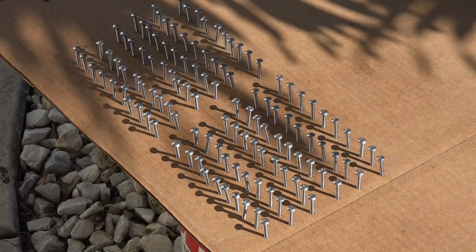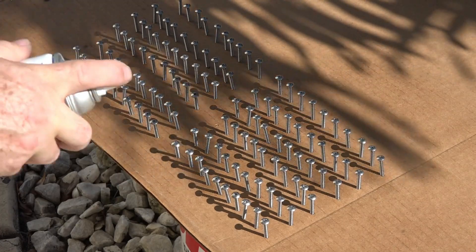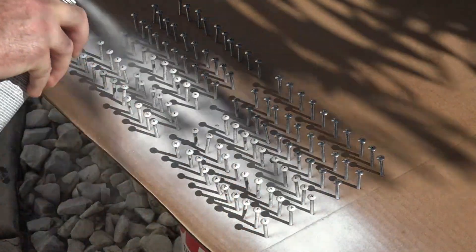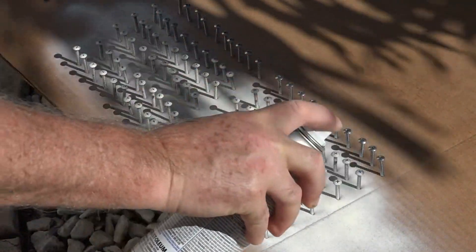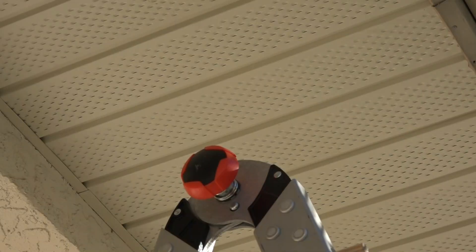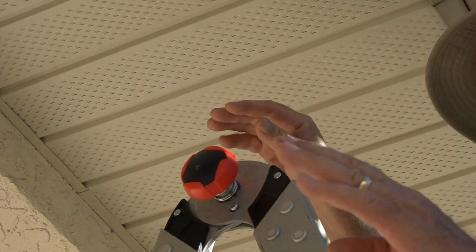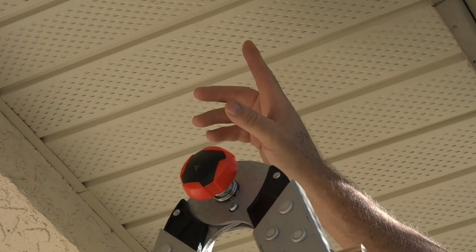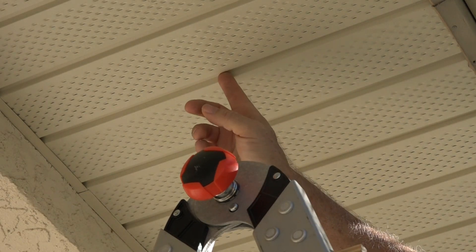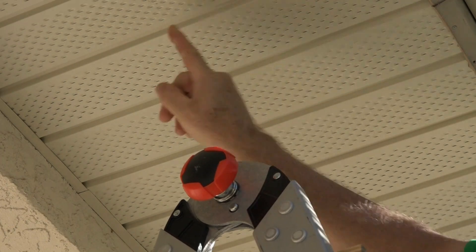The last thing I've got to do is paint some screws to put on the face — 110 screws, 110 feet. Now that I've painted the screws, they're going to go right in the middle here, one per panel.